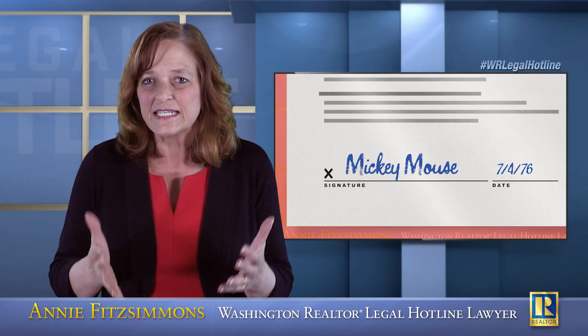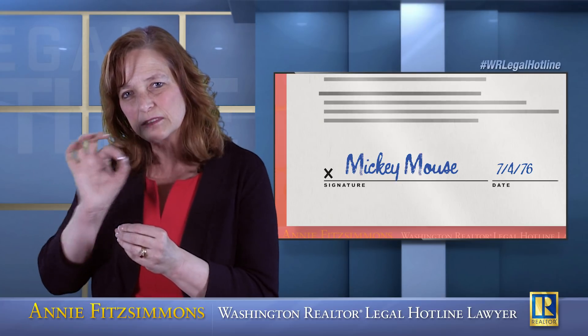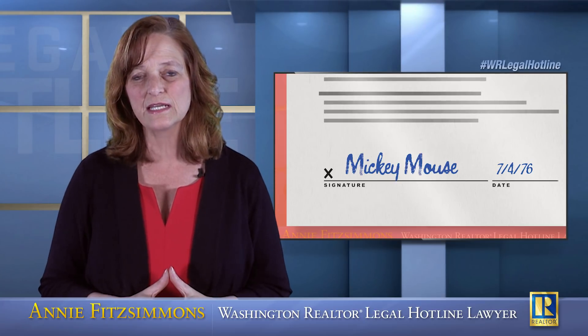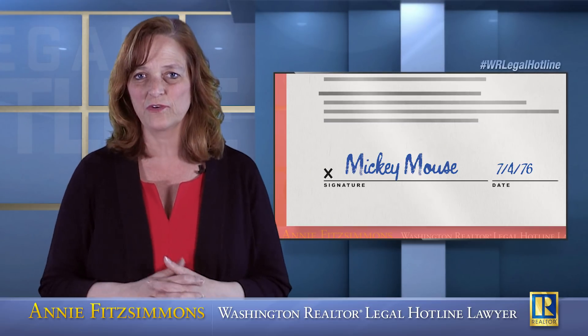Is that significant? Is it significant that the owner of the property is the Mickey Mouse Family Trust, and the signature that you have says Mickey Mouse? And the answer is absolutely 100% yes — that's hugely significant.